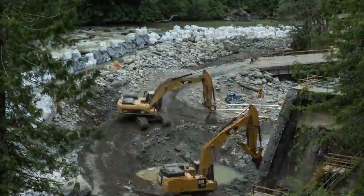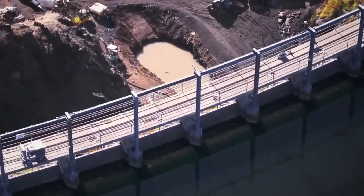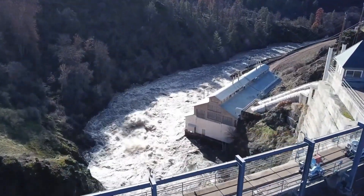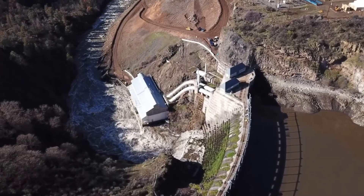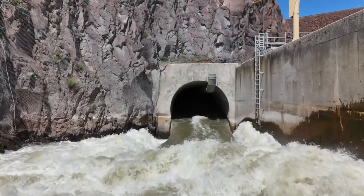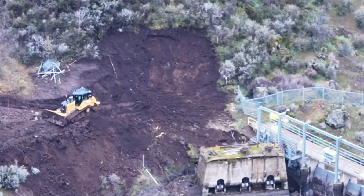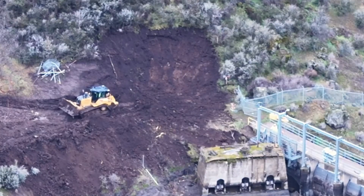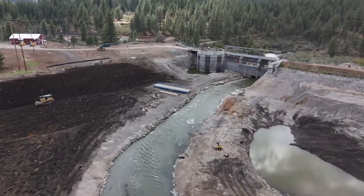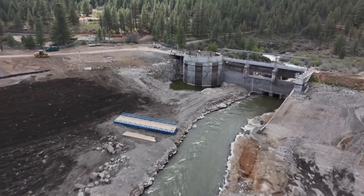There are two primary methods for removing a dam: instantaneous and staged removal. Instantaneous removal occurs quickly, often within hours or days, involving a reservoir drawdown where water and built-up sediment stored behind the dams are released downstream. This rapid approach can be efficient but must be carefully managed to prevent downstream flooding and other environmental impacts. Staged removal, on the other hand, takes place over a longer period, allowing for a more controlled and gradual process — incrementally lowering the water level and removing portions of the dam structure in stages.